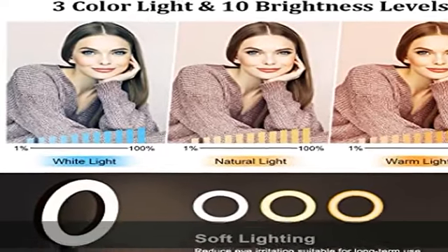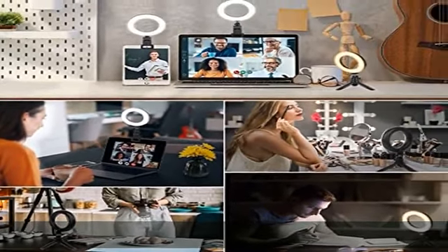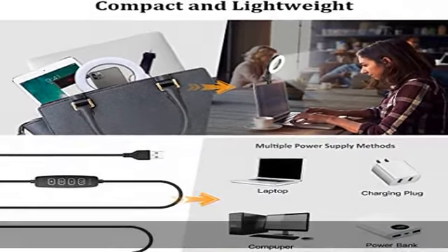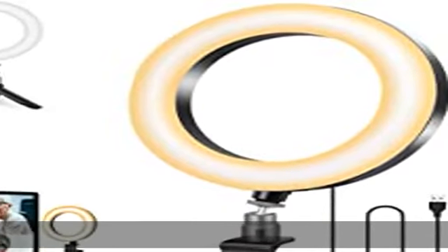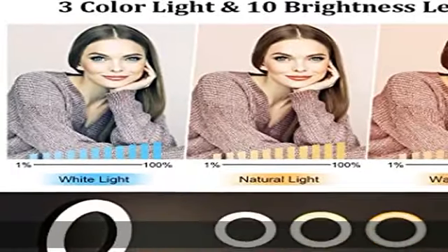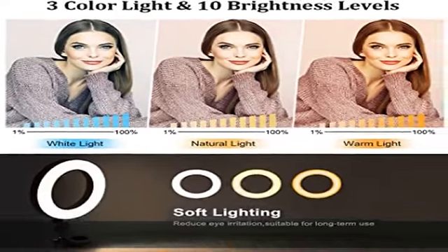The selfie ring light comes with a small clip and a sturdy tripod. The rectangle-hole designed clip will not cover the laptop camera. It features a flexible soft rubber pad with a max mouth opening of 0.98 inches to protect your screen from scuffing and damaging. The upgraded tripod stand allows more flexible use as a table light or standing lamp.